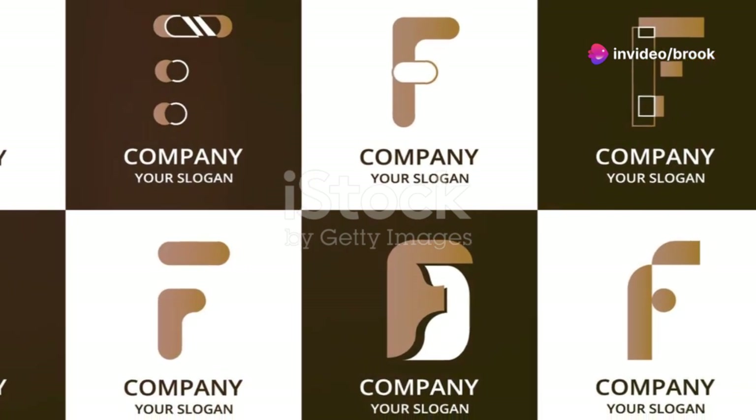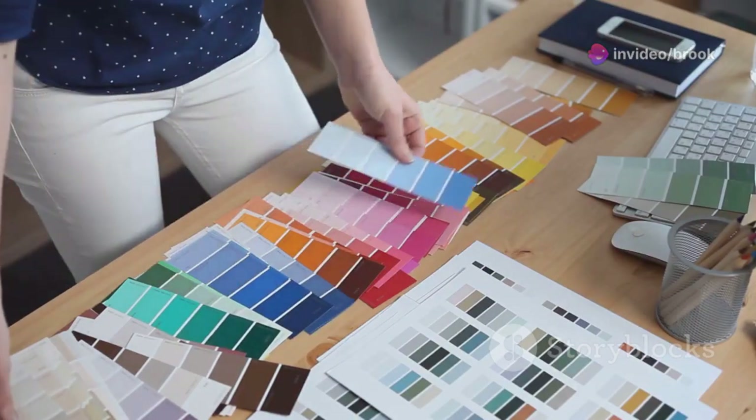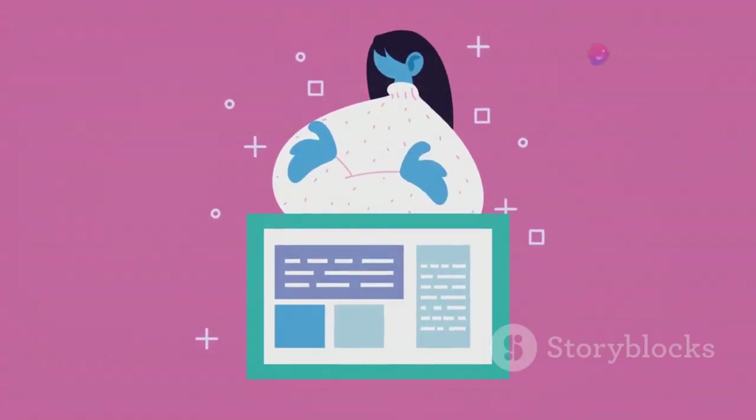Think of your favorite brands. What comes to mind? Chances are you instantly picture their logo, colors, and overall aesthetic. That's the power of a well-crafted visual identity. It creates instant recognition and communicates your brand's personality.